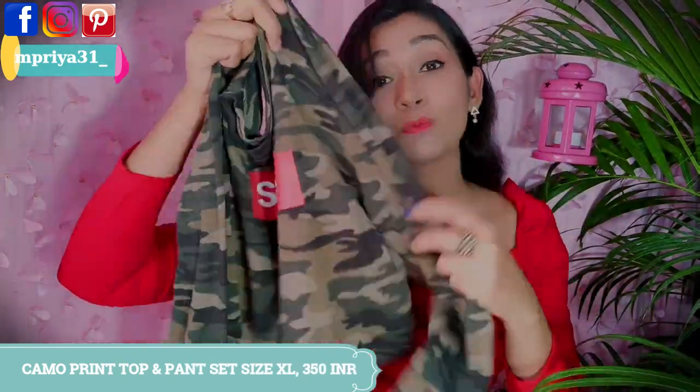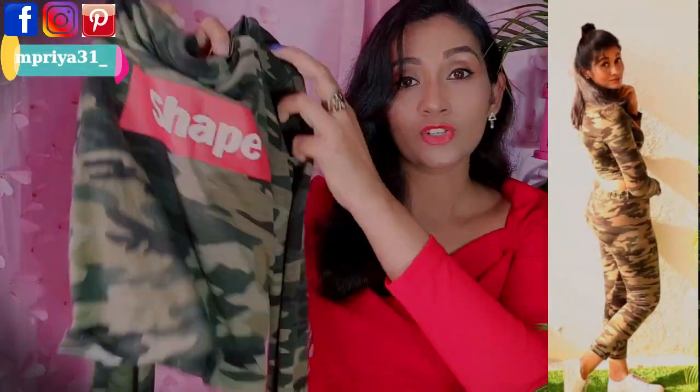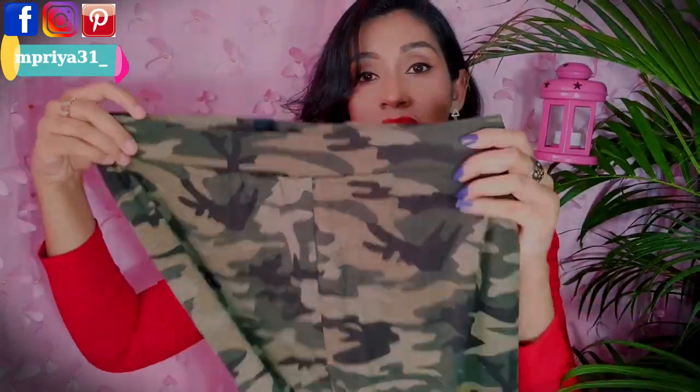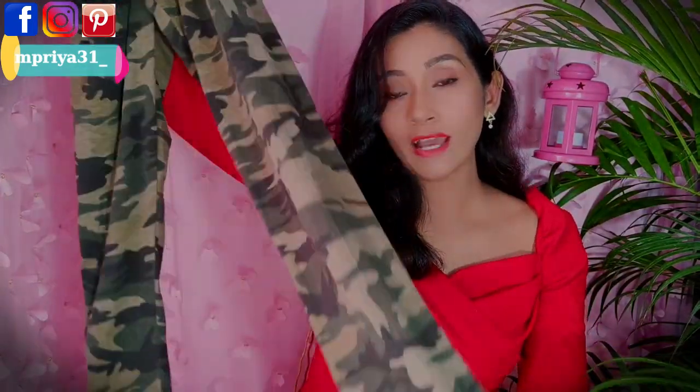The next item I ordered is a pants set which I got at a very affordable price. It's a camo print cropped t-shirt with a shaped hem, and the fabric is soft. The pants have a broad elastic waist and ankle length, which is very comfortable.